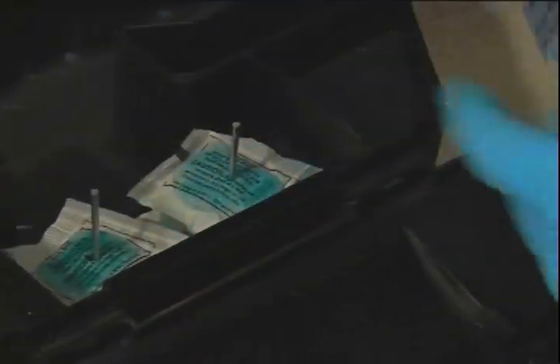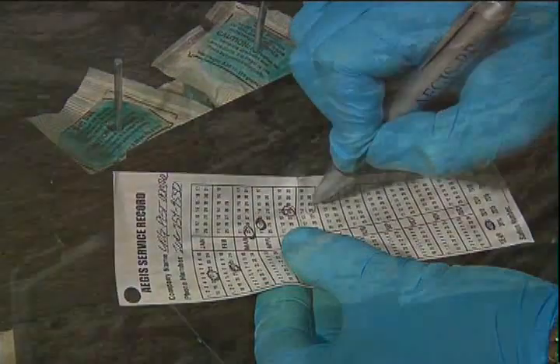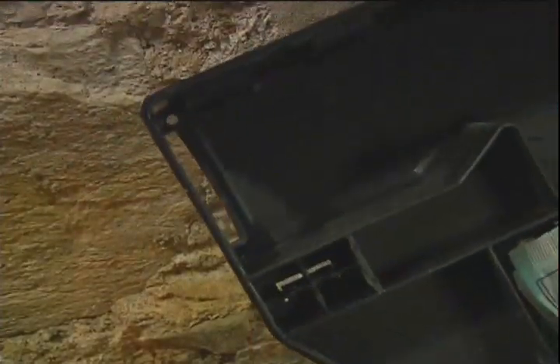The service record card is readily accessible. Note the rounded corners for convenient cleaning.